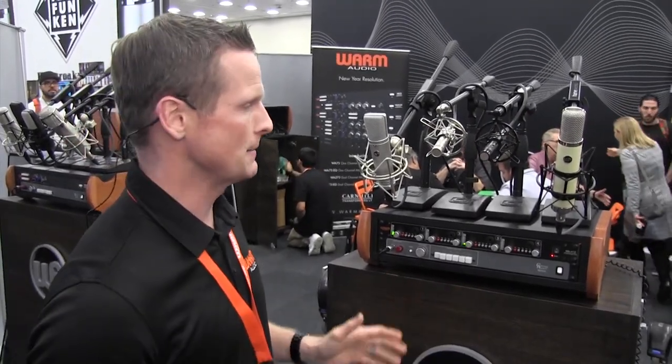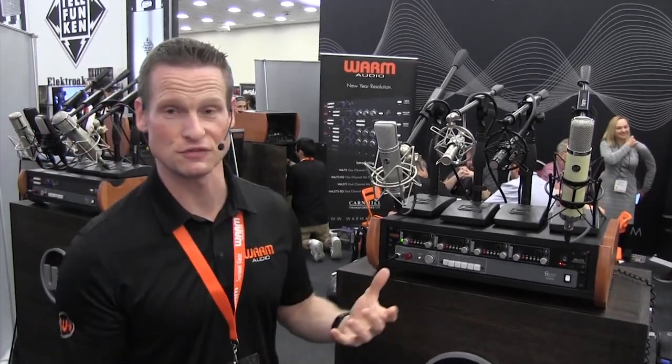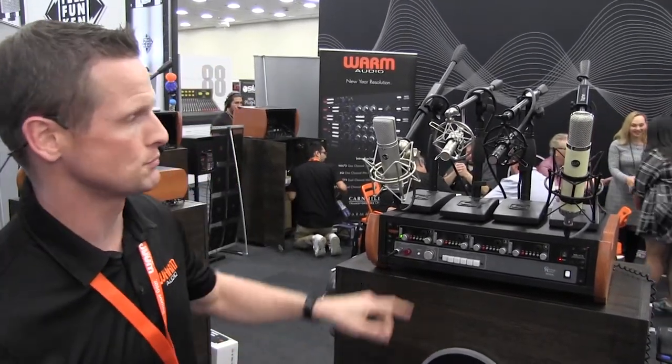We're really excited about this — great price point. Check it out at Long and McQuaid. The other products are two different colors of the same product, the WA-84 small condenser mic.